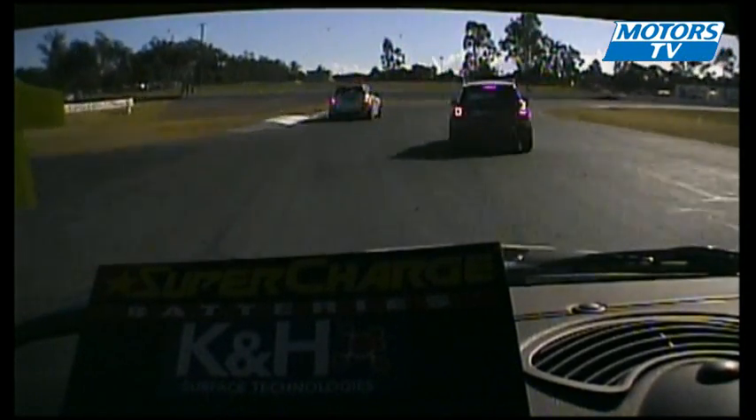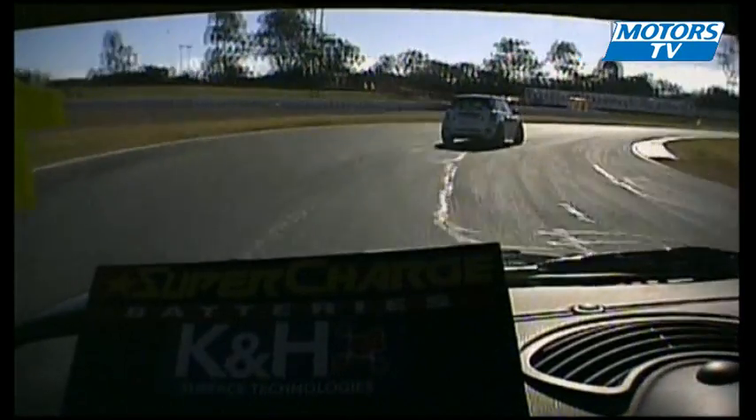Let's have a look again from onboard with McNiven — brakes go on, car doesn't slow down. Sarah realizes quickly it's not stopping, avoids the car in front — that was a good job — and then she's a passenger into the tire wall.